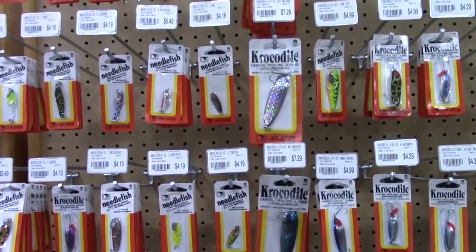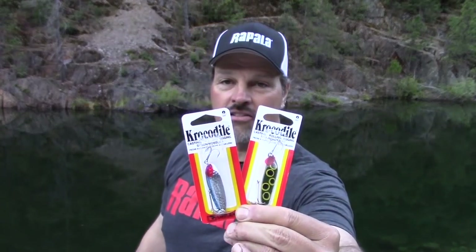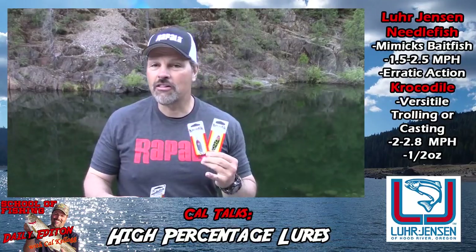I wanted to talk about high percentage lures, and I walked right over to the Luhr Jensen display. I didn't want to go with something obscure, something you couldn't find. Luhr Jensen have been at it for decades — they make some of the best trout and salmon gear that money can buy. I wanted to show you stuff you could walk into almost any store that sells trout and salmon tackle and pick up for yourself. So I ended up getting needle fish spoons — a tried and true trolling lure for trout and salmon — and I also got some crocodile spoons.